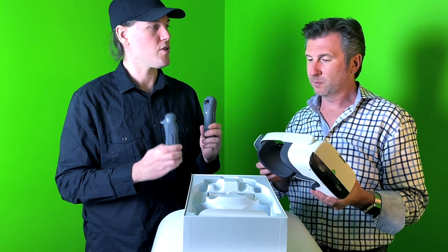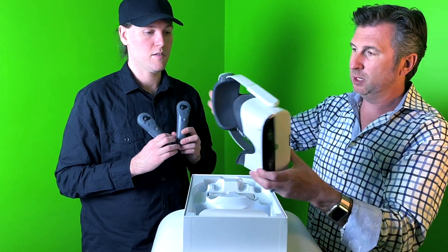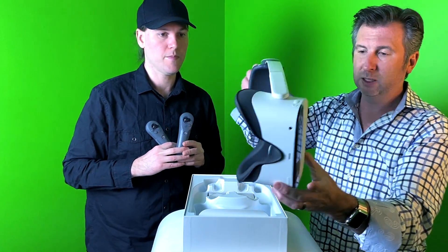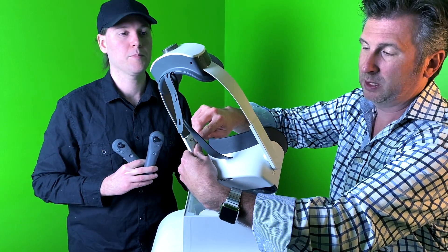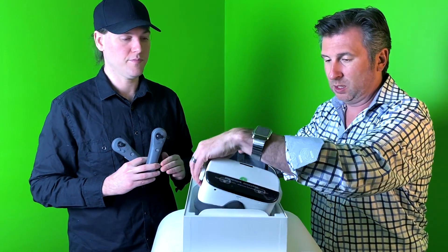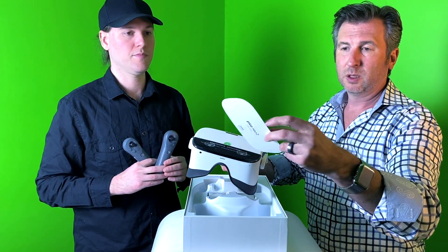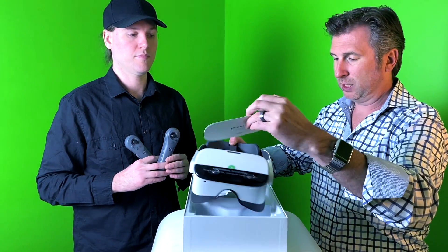Looking at the controllers and headset — the 3D spatial sound appears to be built into the headset via these small ports. It also comes with a quick start guide, which we'll check out in a bit.